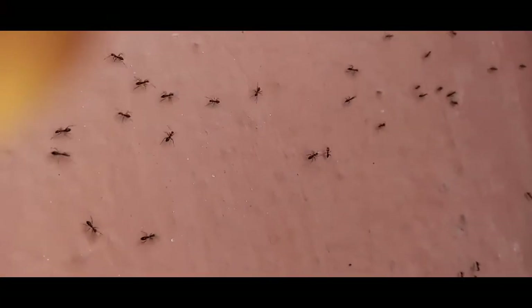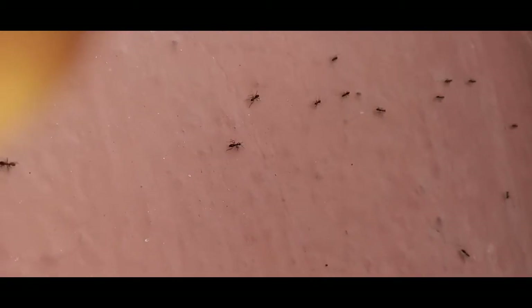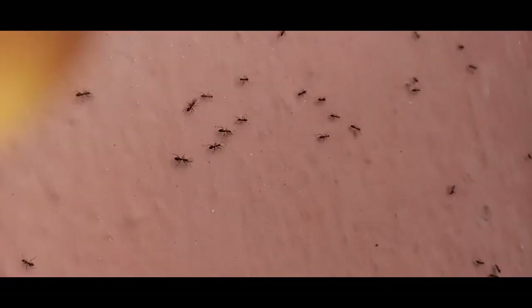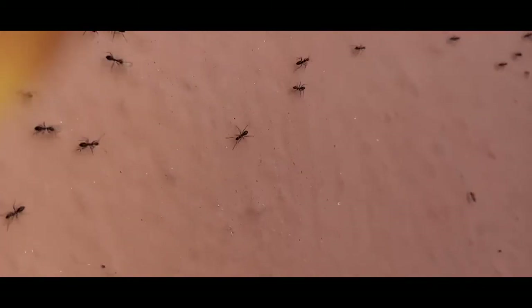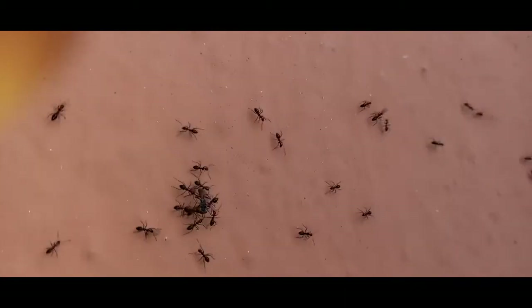Ants are highly social insects thriving in colonies of millions of individuals that work as a team. Good communication skills lie at the heart of their success. They rely heavily on a chemical sense called pheromones to mark different territories and exchange complex information.